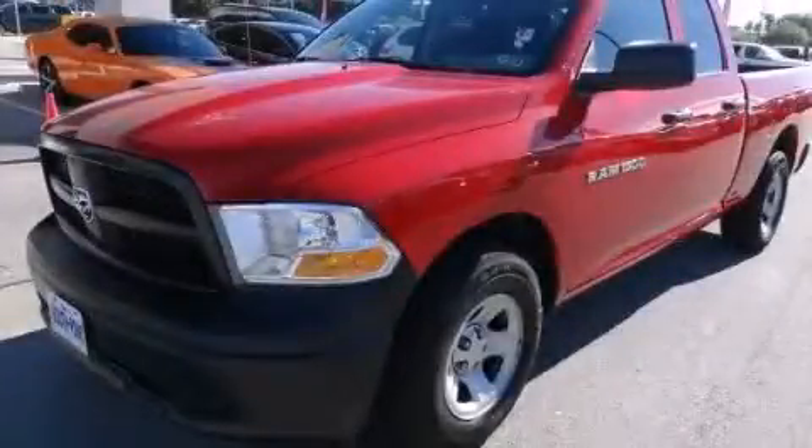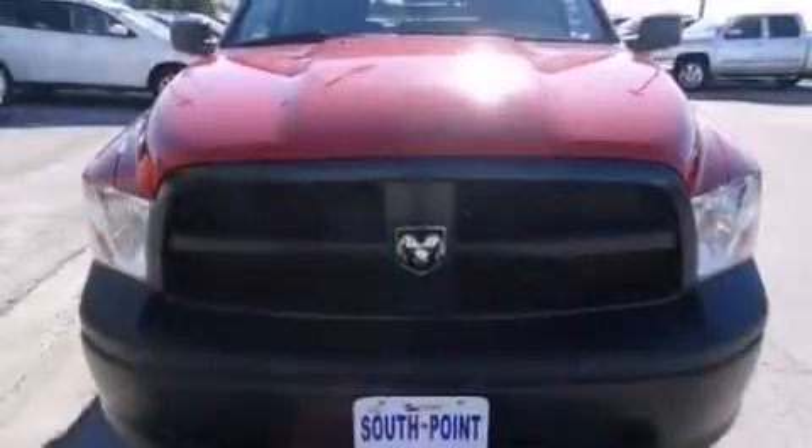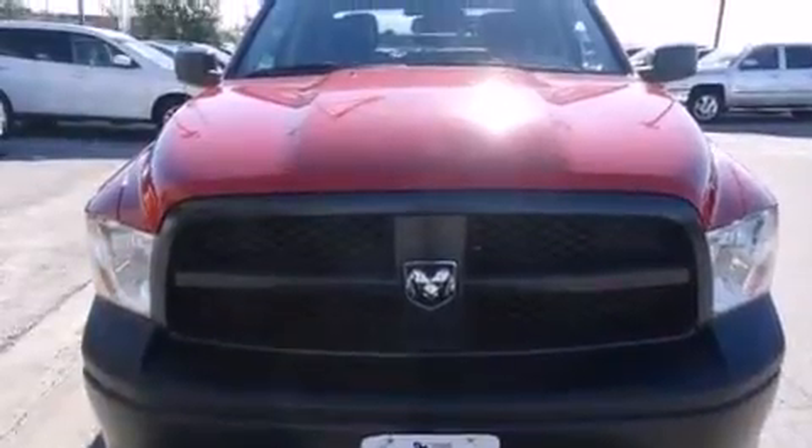This is a 2012 Ram 1500. It has a 4.7-liter, eight-cylinder engine and an automatic transmission.